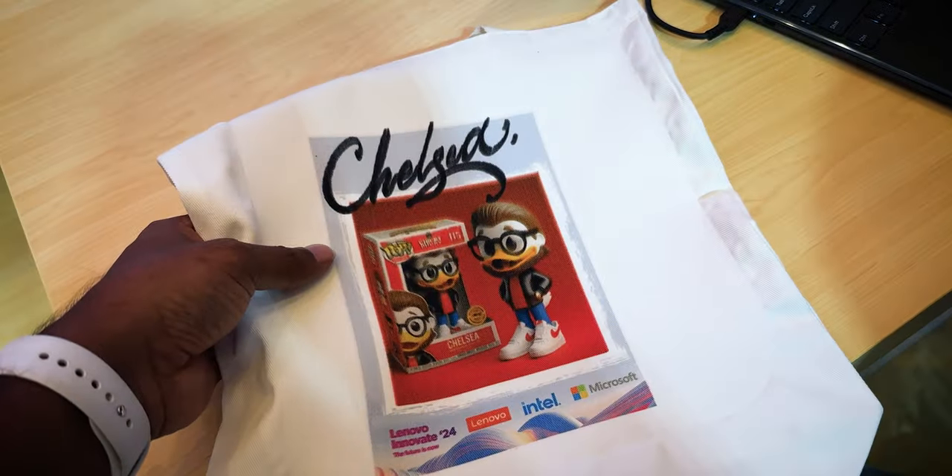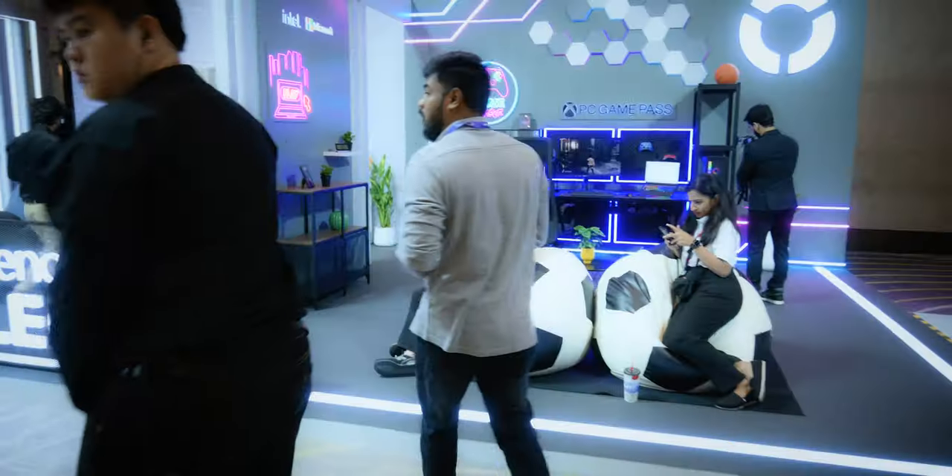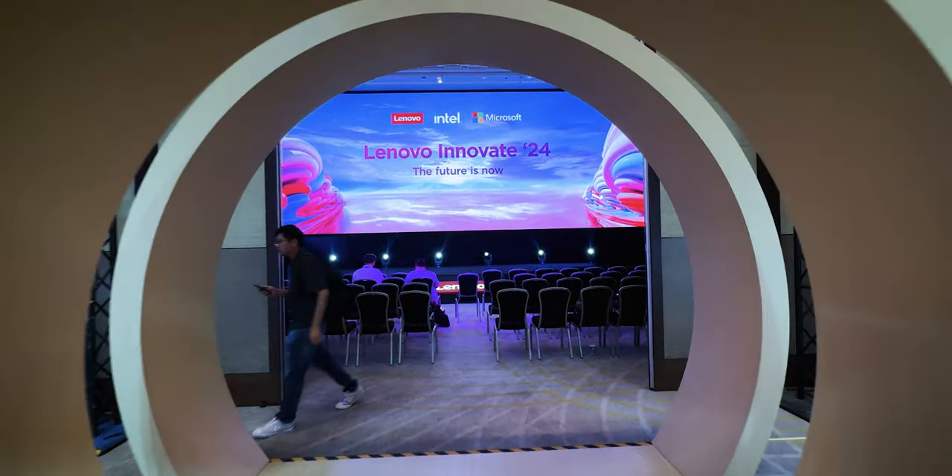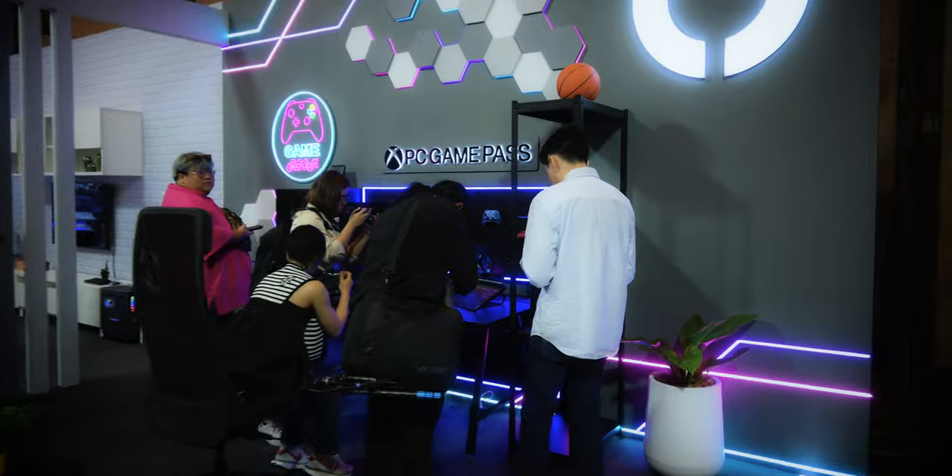There are many events over multiple days — first day, NJJ, Rendo, and the third day has Deep Dive sessions with Lenovo, Intel, and Microsoft.